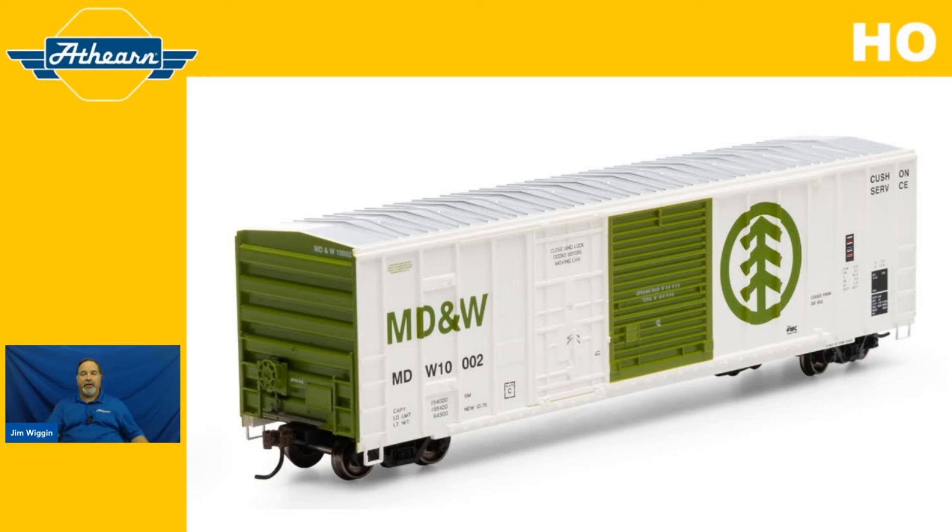Now let's talk about the cars we're offering for our new announcement for the month of June.